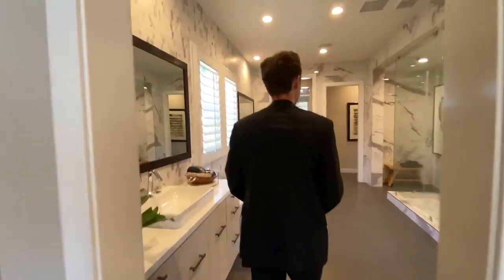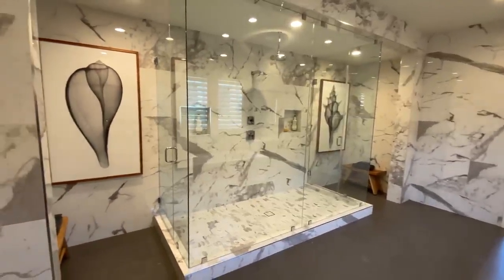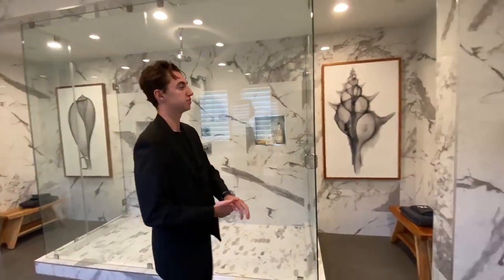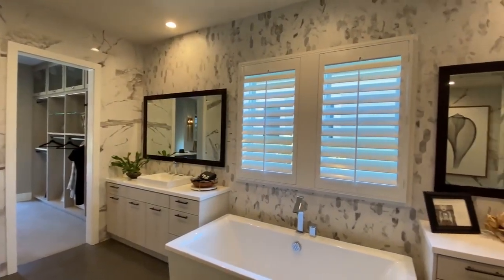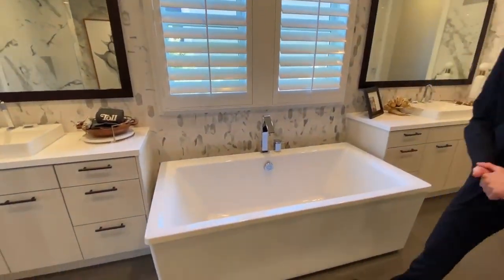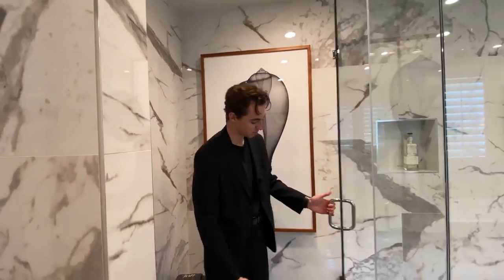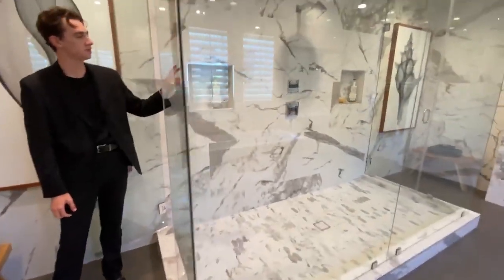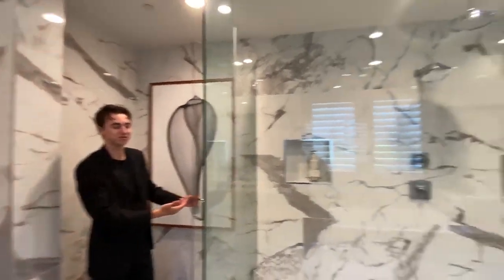We head into the absolutely huge master spa bathroom. You've got dual shower heads inside, with custom marble featured around the entire bathroom space — on the walls, behind the mirrors, and on the dual vanities on either side. There's a very large freestanding tub as well. Inside the shower you're greeted with massive slabs of marble on the flooring and walls, with dual shower heads that can have separate temperatures — one cold, one warm. Really great feature.